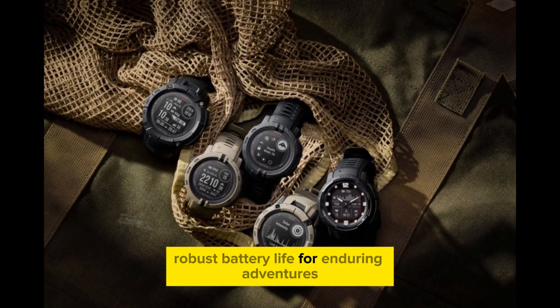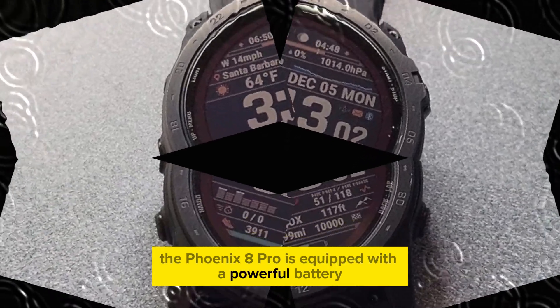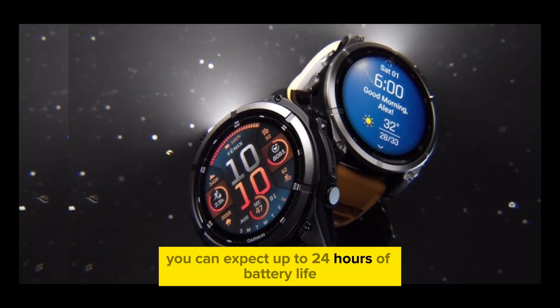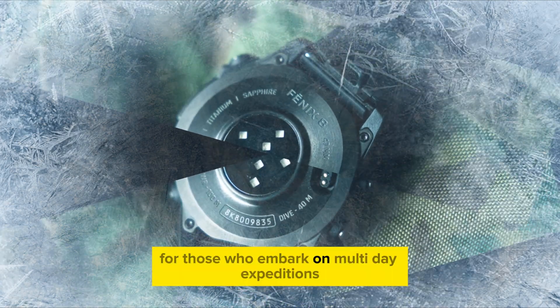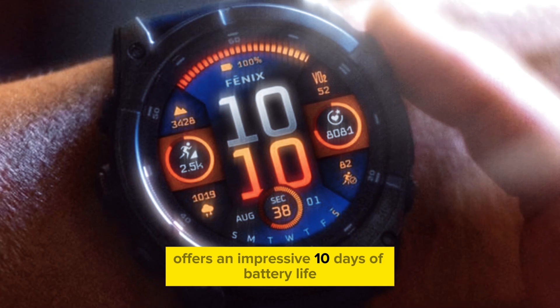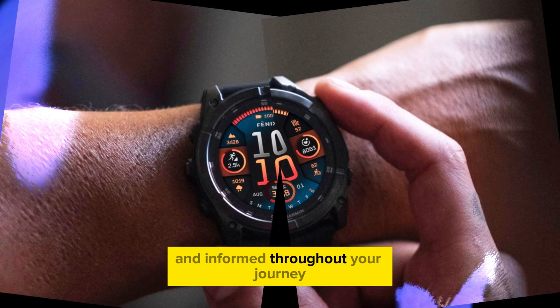The Phoenix 8 Pro is equipped with a powerful battery that can keep up with your active lifestyle. In smartwatch mode, you can expect up to 24 hours of battery life, providing ample power for daily use including notifications, activity tracking, and music playback. For those who embark on multi-day expeditions, the GPS mode offers an impressive 10 days of battery life, ensuring that you stay connected and informed throughout your journey.